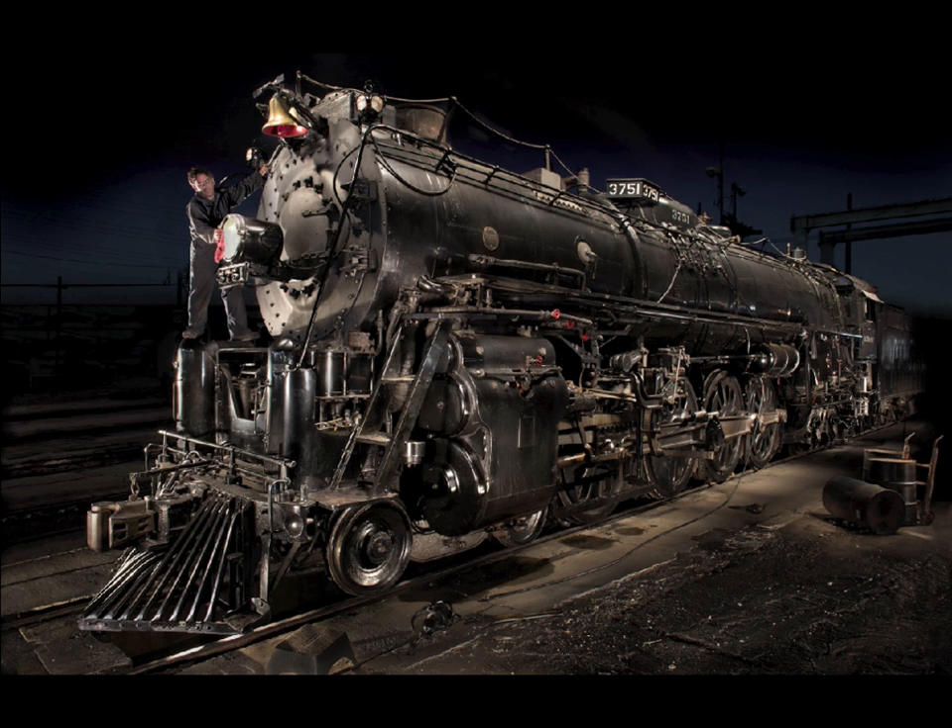Toward the end I added Steve in the far top left side working on the light, just as a little sense of scale. Steve's a regular-sized guy, but he almost looks like a tiny person in comparison to the size of the train. It's astounding the scales involved.